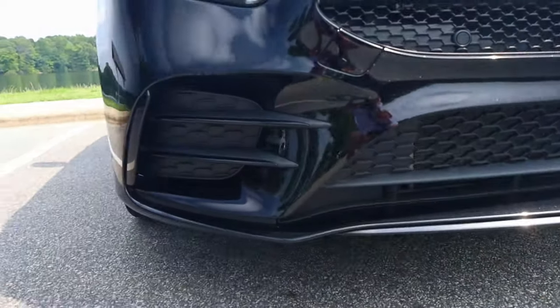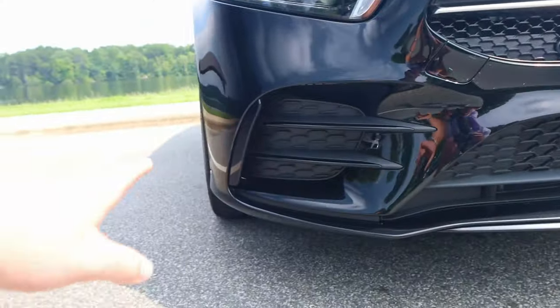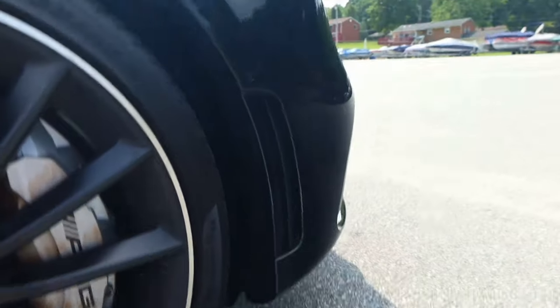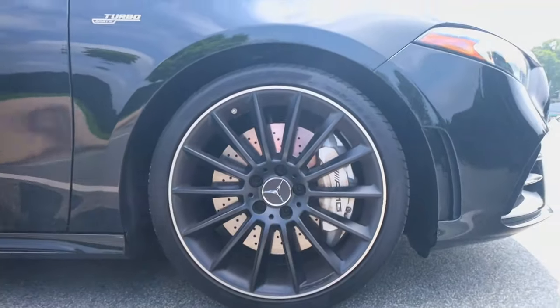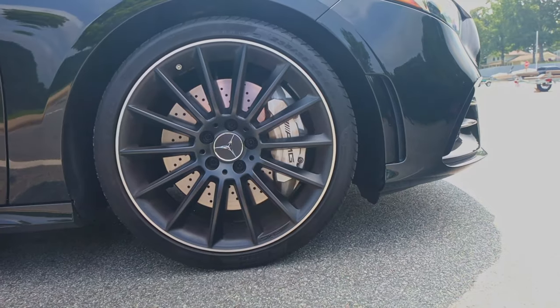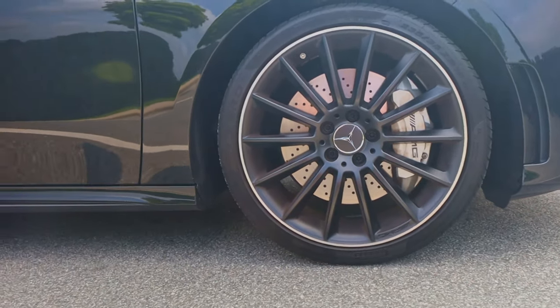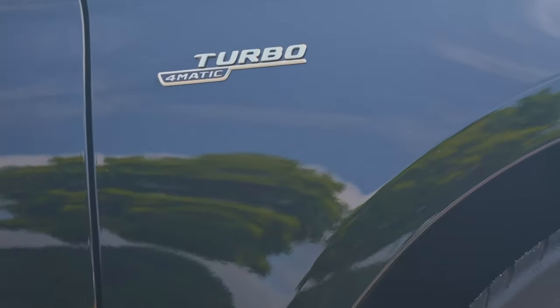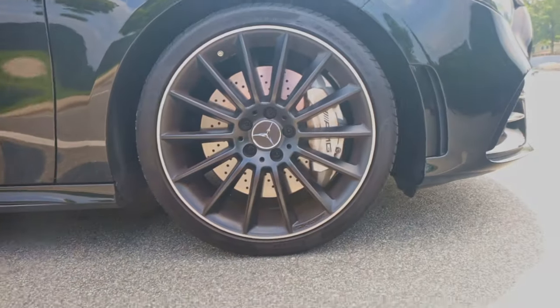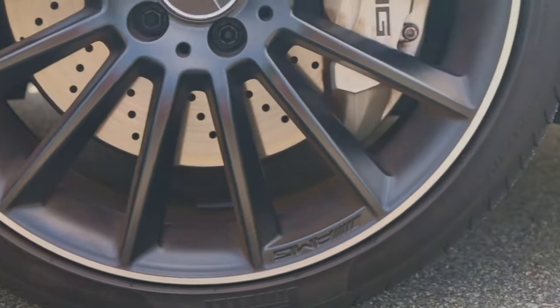Up front, specific to the AMG model, you'll have this extra front lip and some additional aero — this happens to be a functional aero. We have these nice 19-inch AMG wheels with silver calipers, and then this comes stock from the factory with these Pirelli P Zero tires. Moving along, you'll see a Turbo 4MATIC badge, along with lots of AMG branding, especially on the caliper and on the wheels themselves.